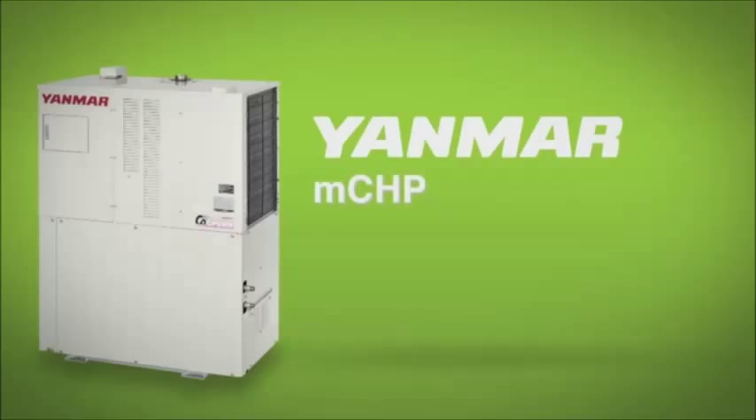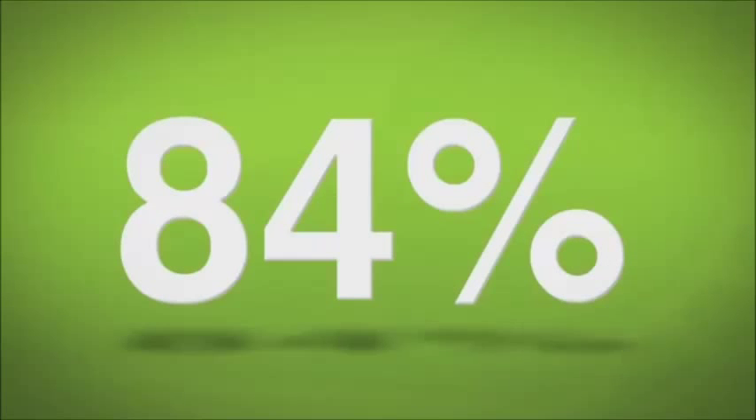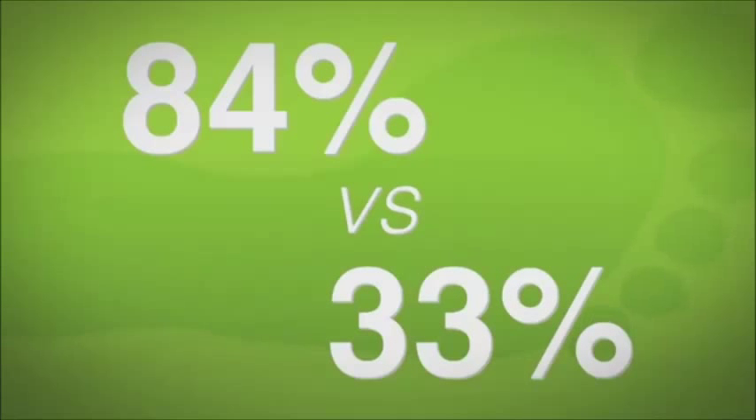Best of all, Yanmar MCHP systems are more efficient and more Earth-friendly. The system utilizes 84% of its fuel energy versus just 33% from the grid, so it reduces your carbon footprint.